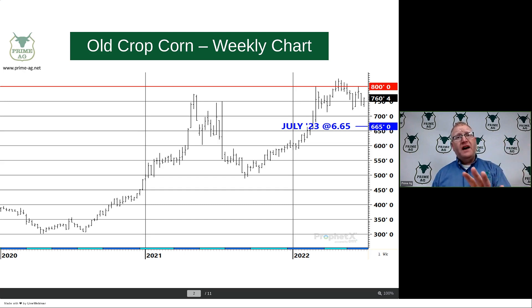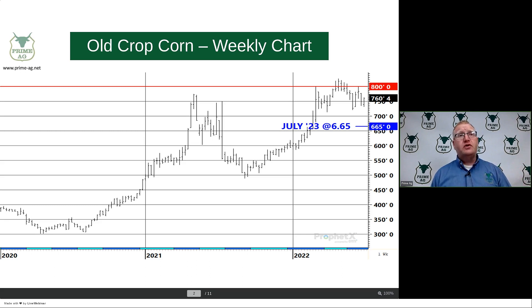As we move ahead right now, this premium that old crop has to new is probably going to narrow up, and we really think you've got to look at pricing out if you're holding on to some of those bushels. If you are bullish, you're better off owning all the way out to July futures at $6.65 than continuing to hold the cash. A producer mentioned to me the other day that it worked out well — dumping cash bushels last fall and owning it back on paper rather than sitting here paying storage. That's something you've got to consider on some of these old crop bushels.